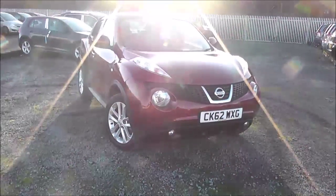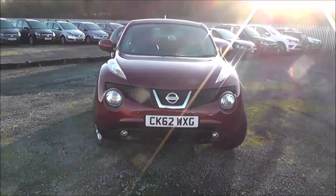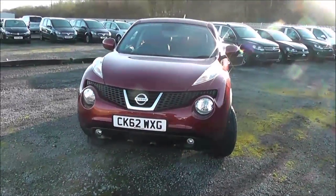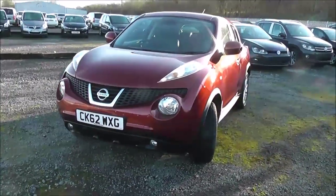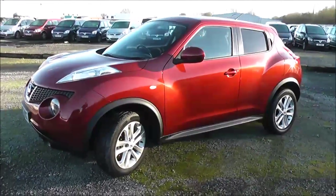Welcome to Wessex Garages Nissan here on Hadfield Road in Cardiff. In our presentation for you today we have this Nissan Juke Tecna model, which comes with a 1.6 litre petrol engine and a 5-speed manual gearbox. This car was first registered in 2012, has one previous owner, and comes finished in red.